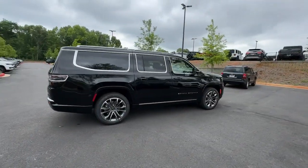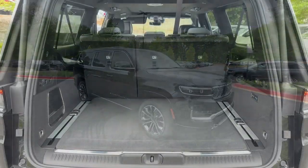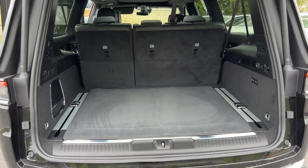Panoramic roof, navigation system, hands-free liftgate, keyless entry. Our team will give you an outstanding test drive experience. Stop in today.